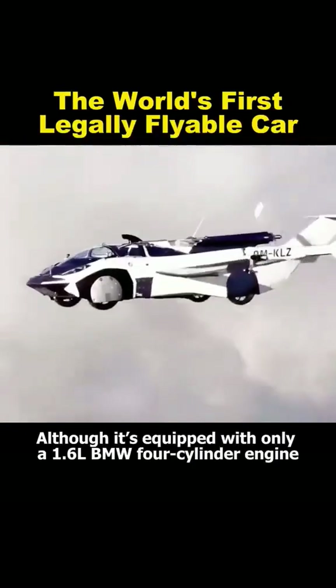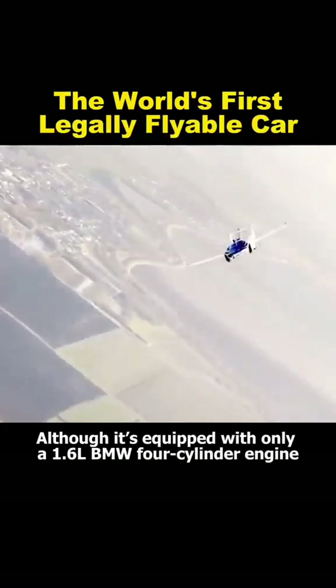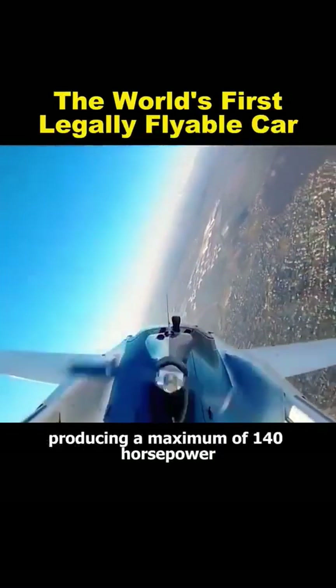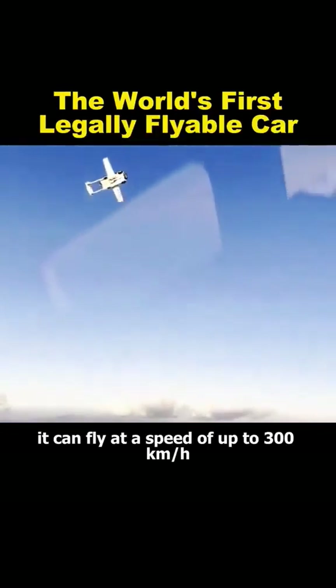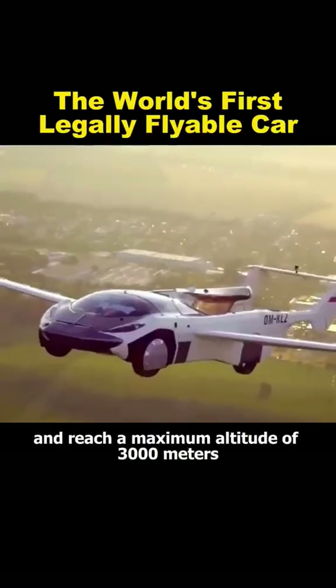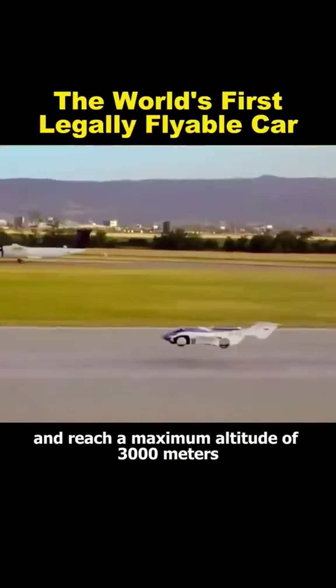Although it's equipped with only a 1.6-liter BMW four-cylinder engine producing a maximum of 140 horsepower, it can fly at a speed of up to 300 kilometers per hour and reach a maximum altitude of 3,000 meters.